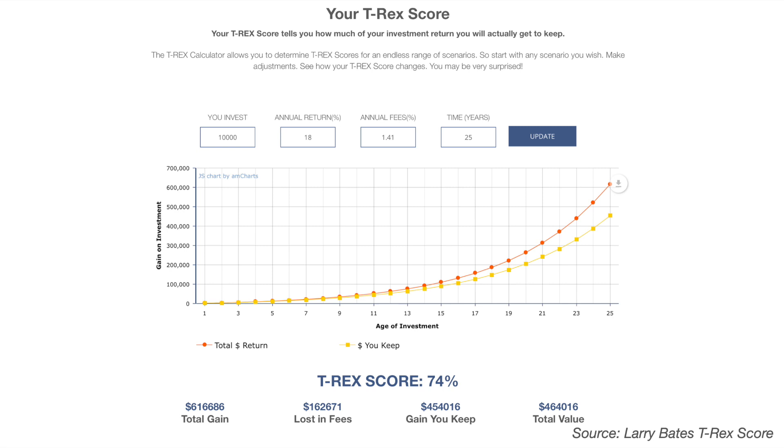The average rate of return on Fundsmith Equity over the last five years averaged out at around 18%, so I've put that 18% into the T-Rex score. Assuming an investment value of £10,000, an 18% rate of return, annual fees of 0.96% for the fund plus a platform fee of 0.45% assuming the investment is held with Hargreaves Lansdown, over a 25-year investment period — the results show that you would only get to keep around 74% of your total investment returns, losing nearly £163,000 in fees. The closer your T-Rex score is to 100, the more of your investment returns you get to keep, which is why keeping your fees as low as possible is so important. Other metrics you could use when looking at which funds to invest in are the Sharpe Ratio and Alpha.